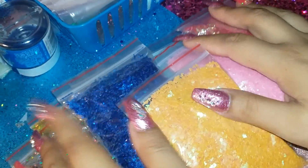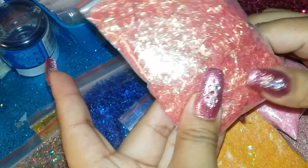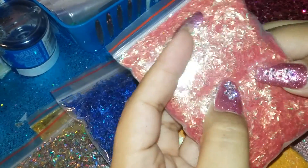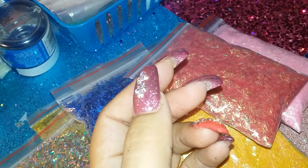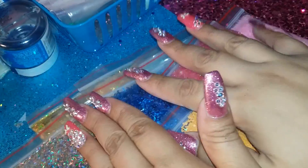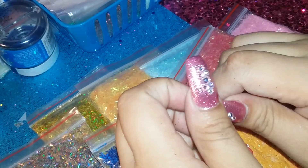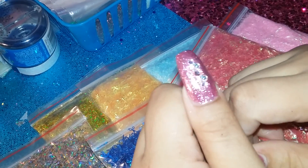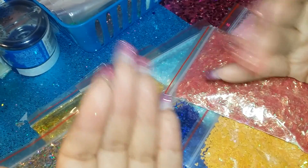Okay ladies, this is my little small haul. I will be posting these on my page on my Store Envy — I'll leave the link. I need to update my Store Envy first, but if you're interested in any of these, go ahead and leave me a comment and we'll go from there. Thank you for watching, bye bye!